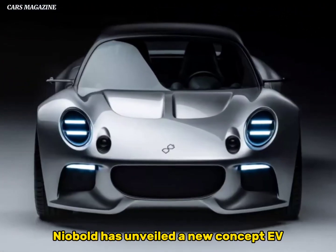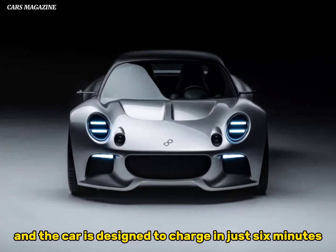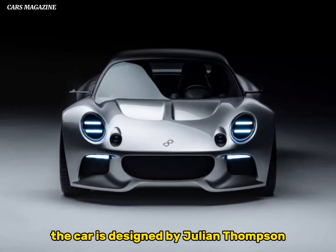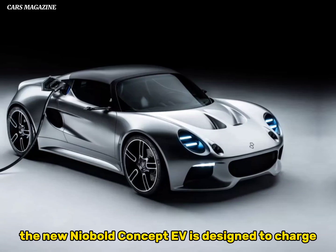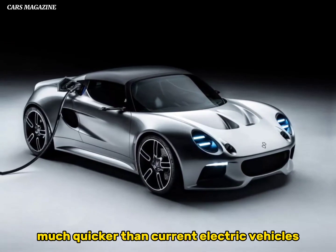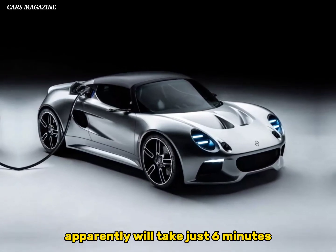NIOBOLT has unveiled a new concept EV designed to charge in just 6 minutes. If it looks familiar, the car is designed by Julian Thompson, who inspired his design for this new EV on the Lotus Elise. The new NIOBOLT concept EV is designed to charge much quicker than current electric vehicles — a full charge will apparently take just 6 minutes.